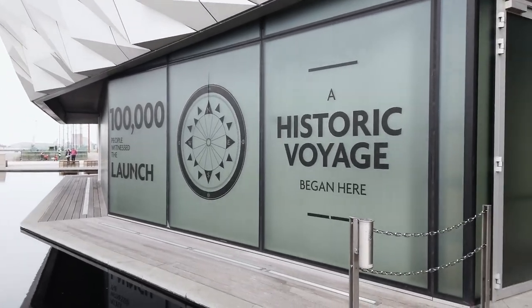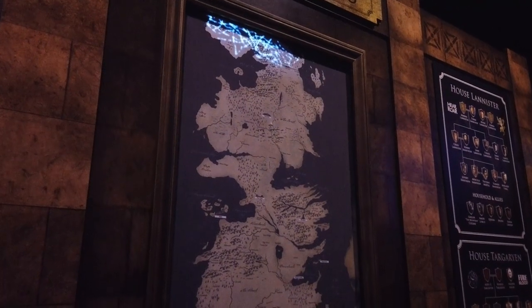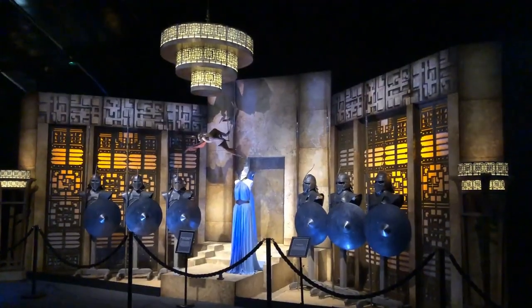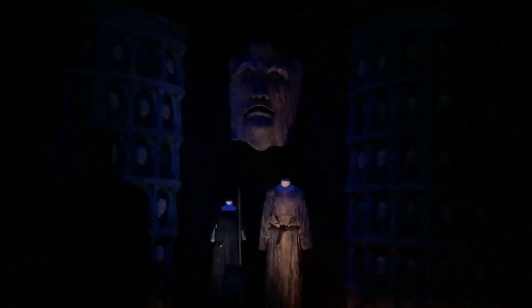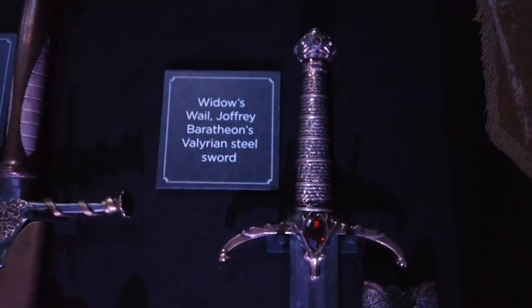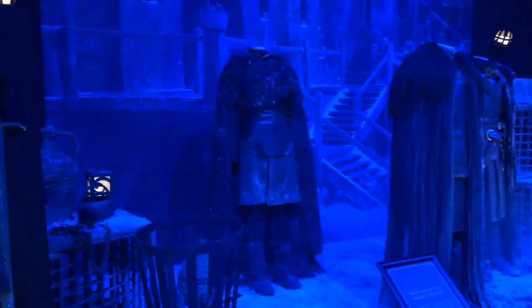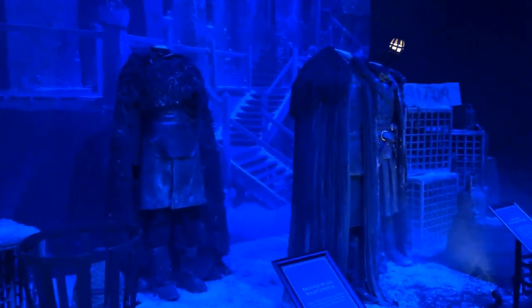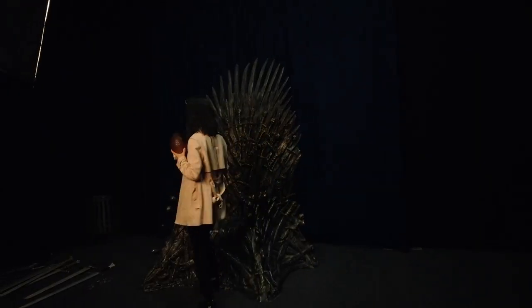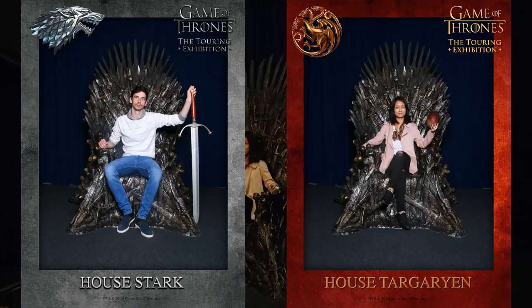A historic voyage began. We arrived in Belfast by ferry and went to the Game of Thrones touring exhibition straight away. The exhibition brought us into the center of the Seven Kingdoms, and closer up to the authentic props, costumes, and set decorations from the show. You can also find some awesome photography opportunities for fun. The exhibition is in TEC Belfast only for several months, so if you are interested in it, book the tickets early — chop chop.